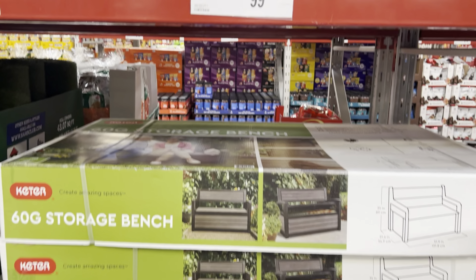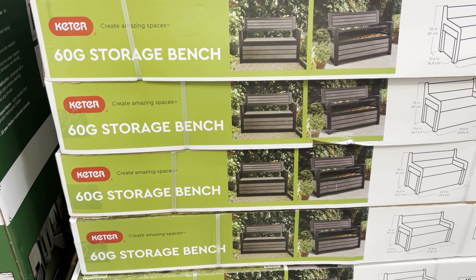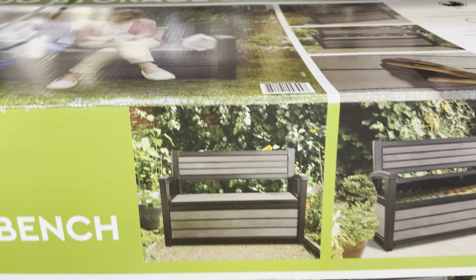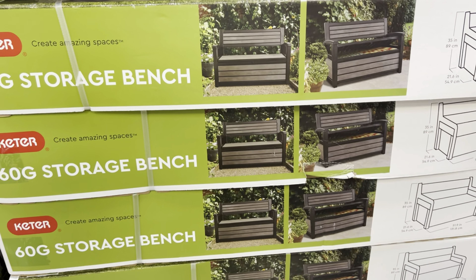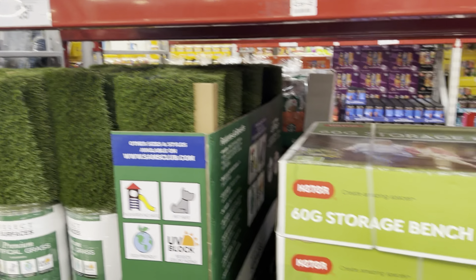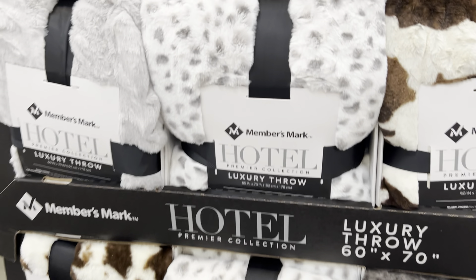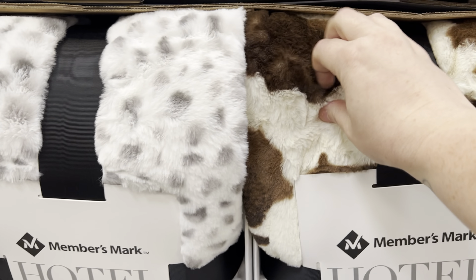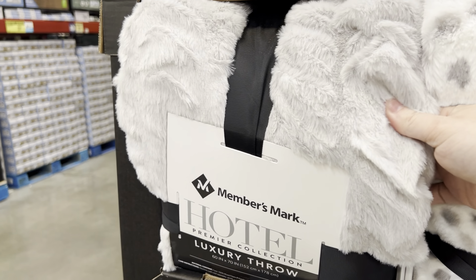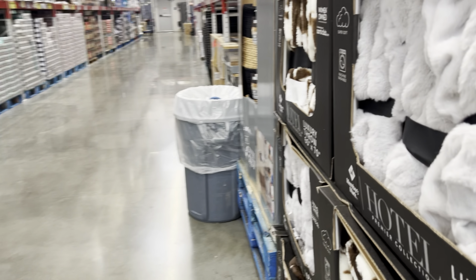This is on clearance and I've been wanting something like this — it's a good size. They've also got fake grass on clearance. Y'all, these are so cute and they're so soft. We like the cow one — there's light gray and dark gray. Let me find the price.